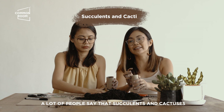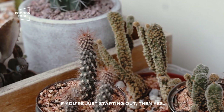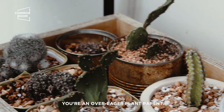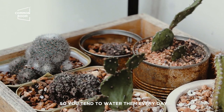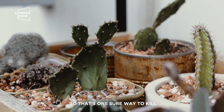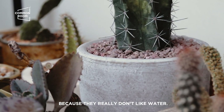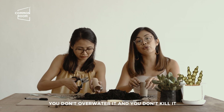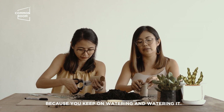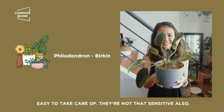Marami nagsasabi na mahirap alagaan ng succulents and cactus. Pag nagsastart ka, pwede. The only reason bakit mahirap siya sa start kasi you're an over-eager plant parent. So you tend to water them everyday. I have a new plant, I'm going to take care of it — so that's one sure way to kill a cactus and a succulent. Because they really don't like water. Madali siya so long as you don't over-water it. I find philodendrons — any in the philodendron family — madaling alagaan. Hindi rin sila maarte.